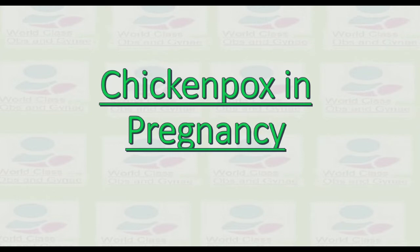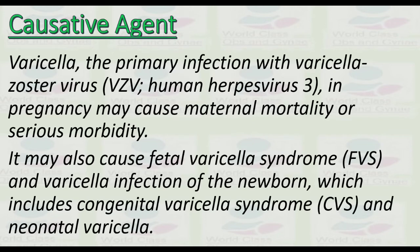Let us discuss the topic of chickenpox in pregnancy based upon the RCOG guideline. The causative agent is varicella zoster virus — human herpes virus 3. Primary infection with varicella zoster virus in pregnancy may cause maternal mortality or serious morbidity, fetal varicella syndrome, and neonatal varicella infection.